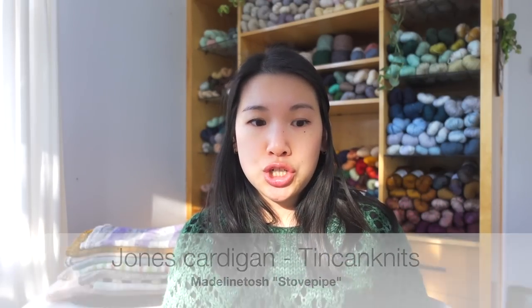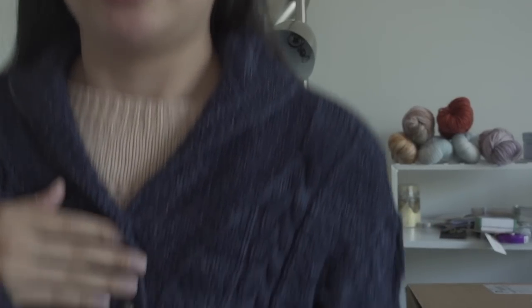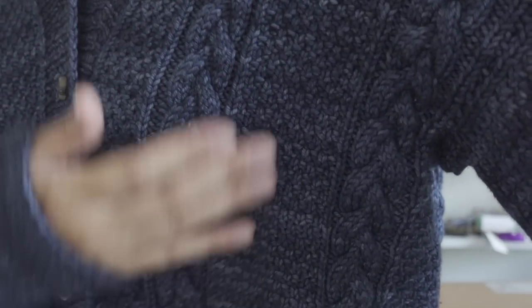Next was the Jones Cardigan by Tien Canis, in Madeleine Tosh Stovepipe. I don't have it here because it was a gift knit for my dad. It was an all-over cable knit sweater with seed stitch — probably the biggest garment I've ever knit. I'm really proud of it and it fits him great.